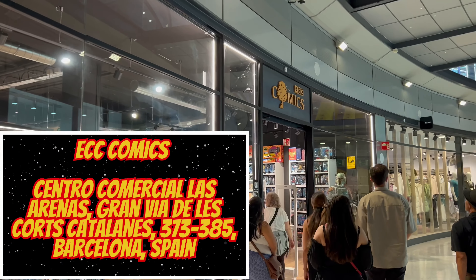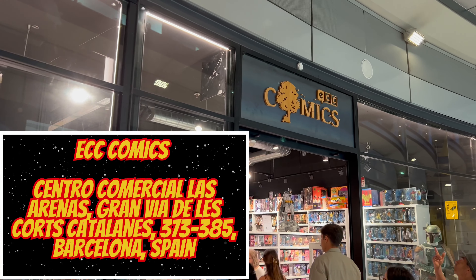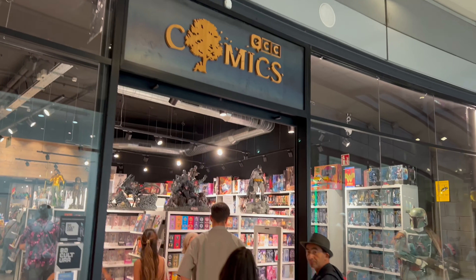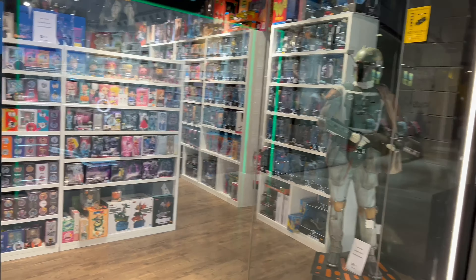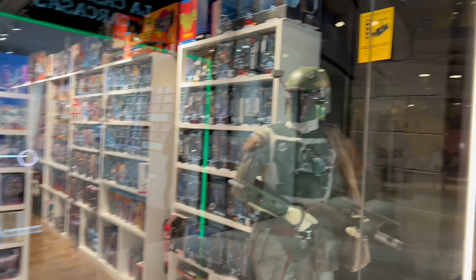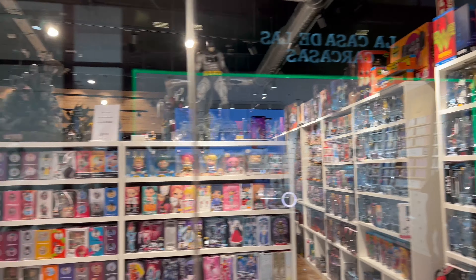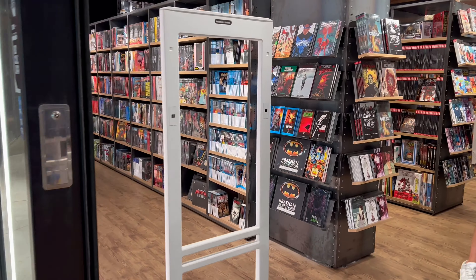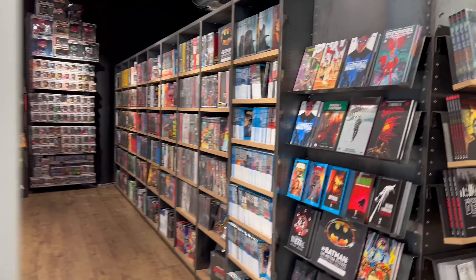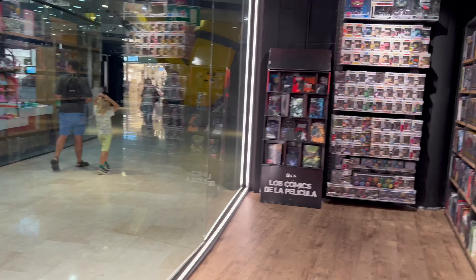We're in a mall and made it to Comics. The first thing you see when you come in is a huge statue of Boba Fett — that is fire. They got crazy stuff in here. Let's go ahead and check out this pop wall before we go to the Boba Fett.